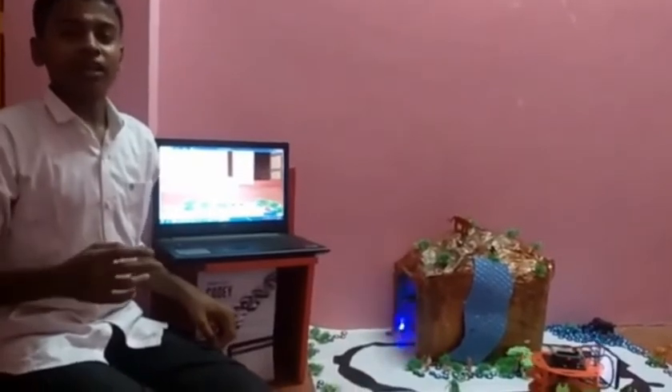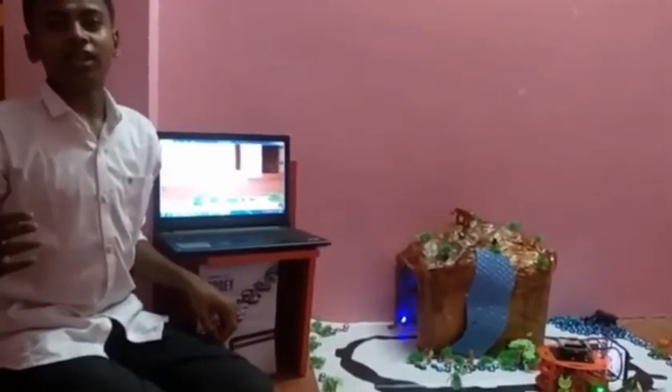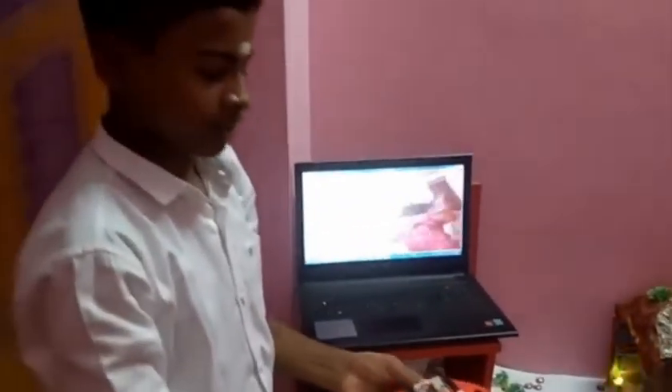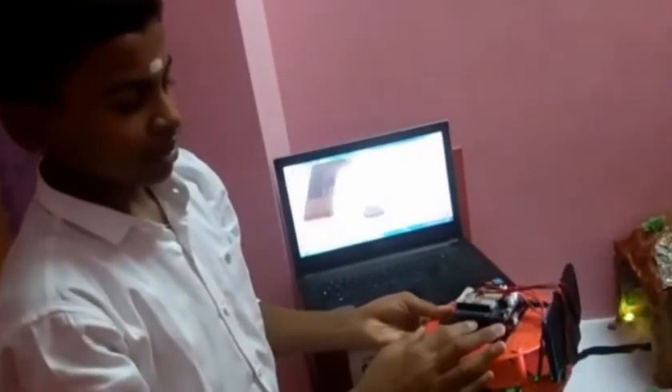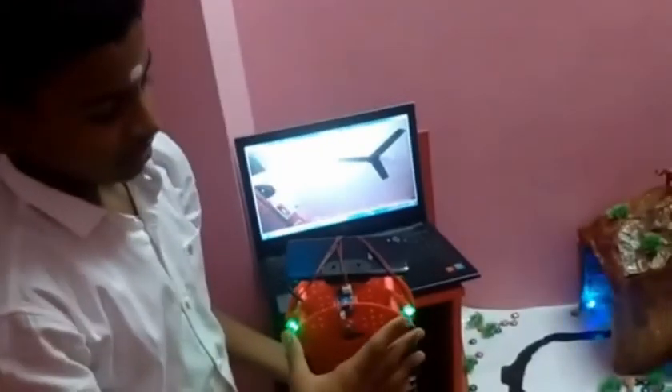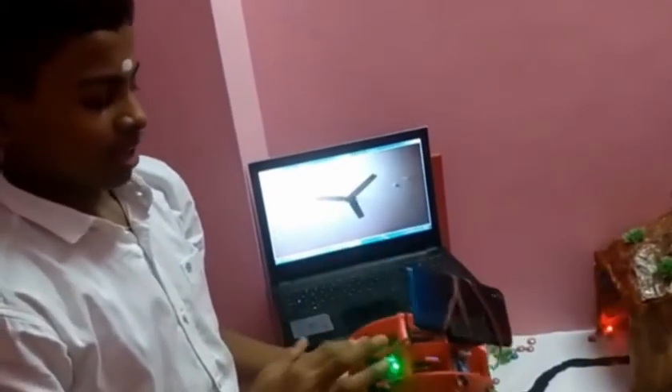Now, the components used. Here are: a camera, a Arduino board, a motor shield, two wheels, two motors, three IR sensors, and a battery.